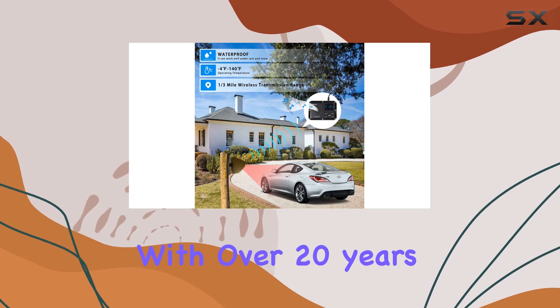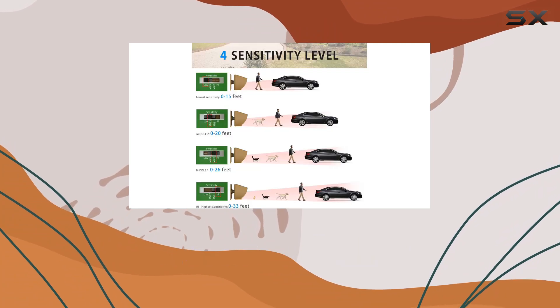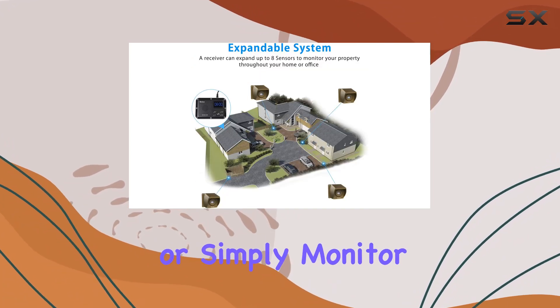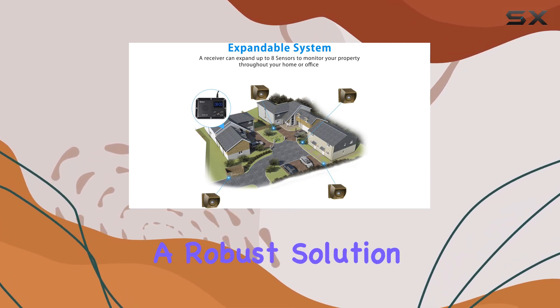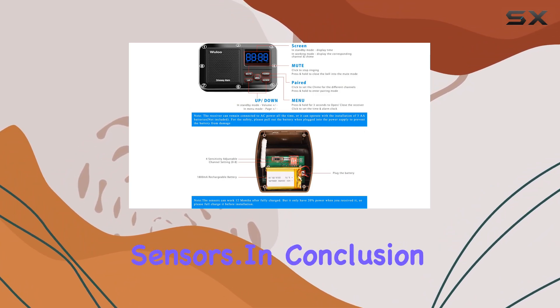Wooloo, with over 20 years of experience in wireless technology, delivers a comprehensive package with clear instructions for setup and operation. Whether you're looking to enhance security or simply monitor activity around your home, this system offers a robust solution that's both reliable and expandable with up to eight additional sensors.